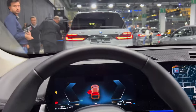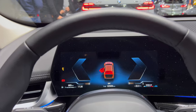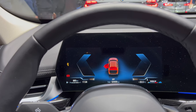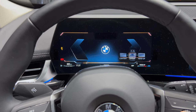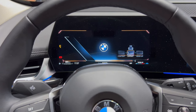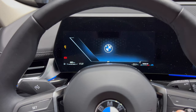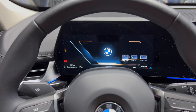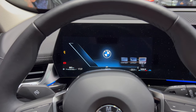I want to show you the digital cockpit. As soon as the doors close you can see the different layouts here. Using the steering wheel controls to switch — there are different layouts and different content to choose from.